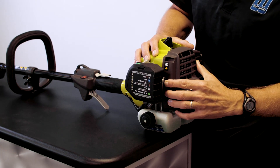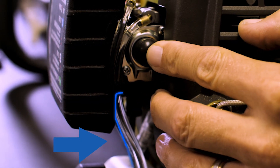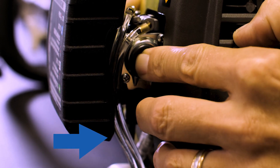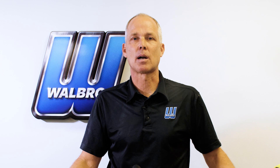You can get the same effect by pressing the purge bulb and watching the bubbles in the fuel line. Let me demonstrate this for you. By pressing the purge bulb, you can see bubbles in the fuel line, so you know the purge bulb is functioning as it's intended. I know the system is purging the carburetor of air as it is designed to do.